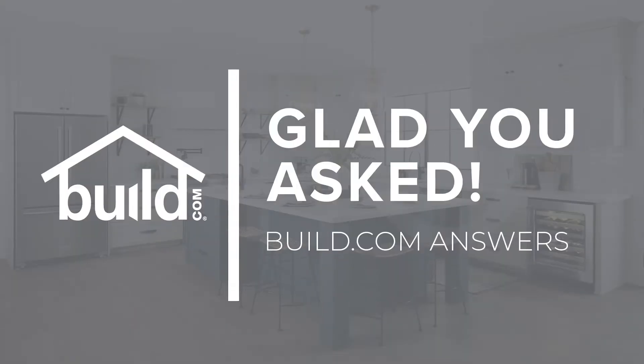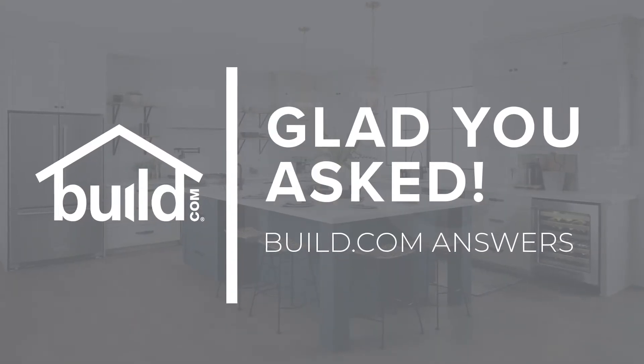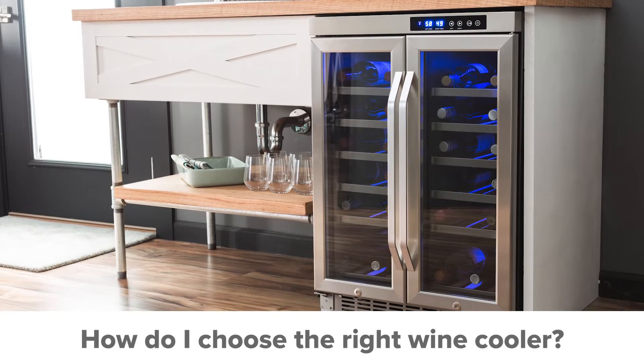Hi, I'm Zach, a Build.com project expert. Welcome to our FAQ series, Glad You Asked. Today's question is: how do I choose the right wine cooler?